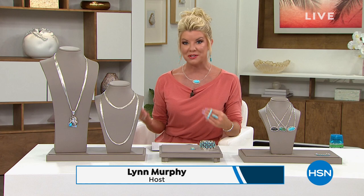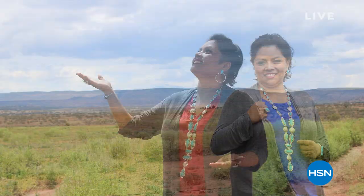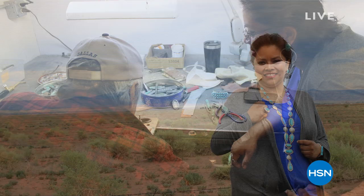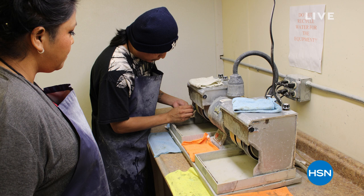Hey, everyone. Thanks again for tuning in to HSN. Southwestern jewelry, truly at its finest, is what Chaco Canyon is all about. We've been so fortunate for over the past 20 years to have this partnership with Jennifer Wan, who works one-on-one with the most amazing artisans. There's the Sleeping Beauty mine that is no longer in production at all. Every single piece you are receiving is 100% handcrafted, using the same tools as they've been using for centuries.